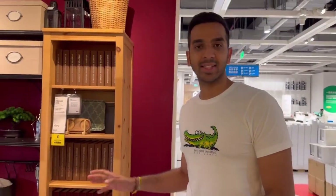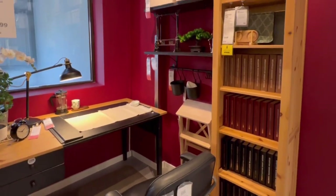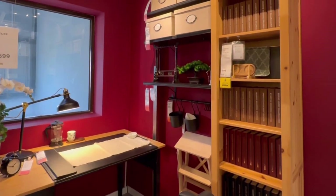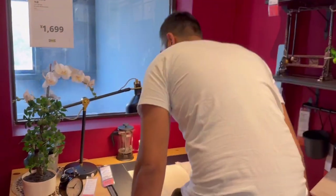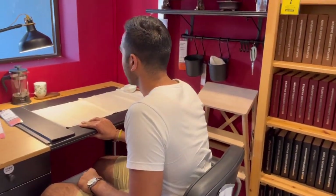Check out this study area. I think it's very nice — I really like the maroon paint and the wooden desk. Do you actually think you'd study here? That's one thing about IKEA, I feel like some of these setups really inspire you to do work. Oh, it goes back. Nice.